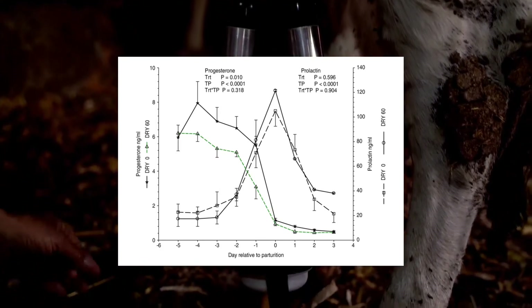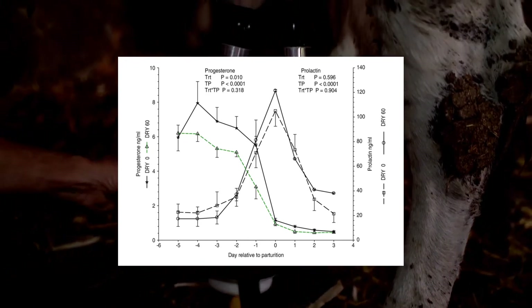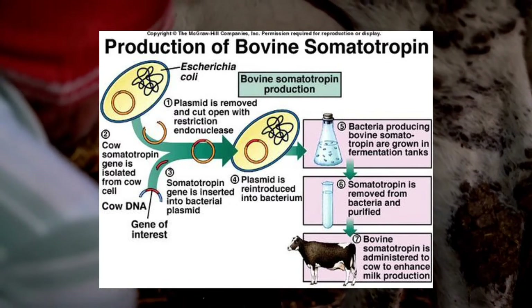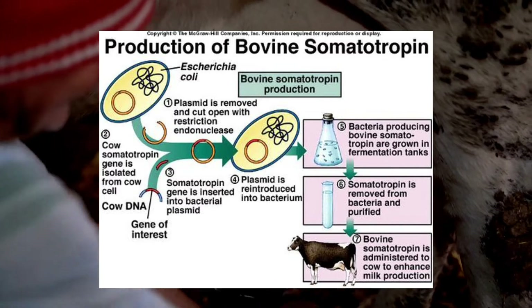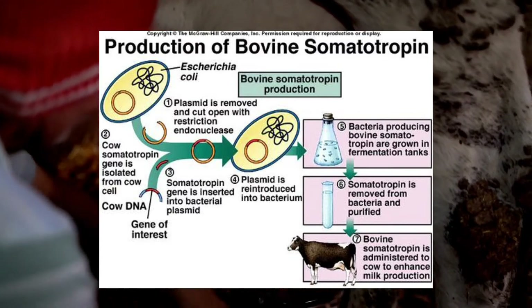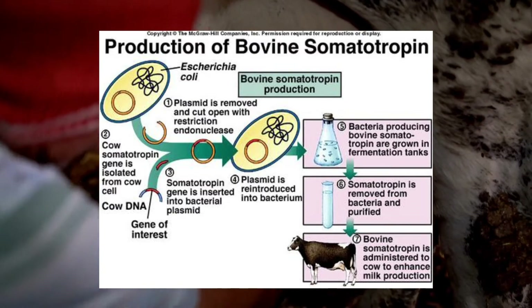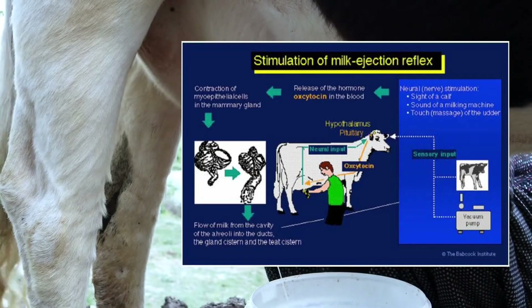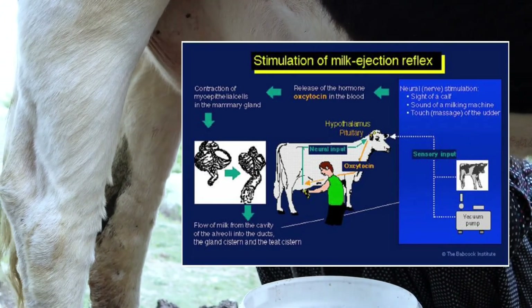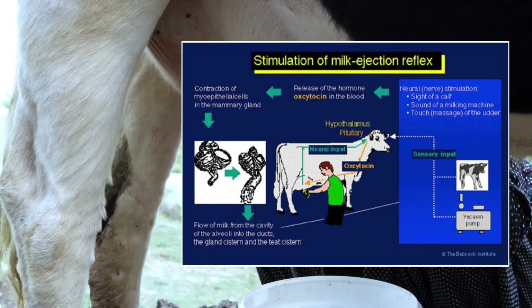Conversely, growth hormone is generally considered to be the predominant galactopoietic hormone in ruminants. Inhibition of prolactin secretion or administration of prolactin to lactating cows has little effect on milk yields. Growth hormone appears to be especially important in cows, whose blood levels of growth hormone are directly correlated with the maintenance and level of milk production. Growth hormone is also known as somatotropin, and is synthesized and secreted by somatotropes of the adenohypophysis.